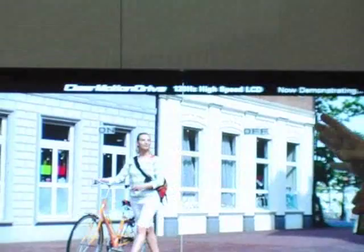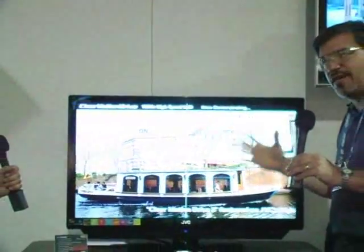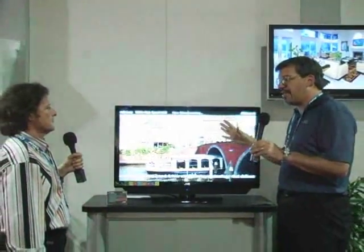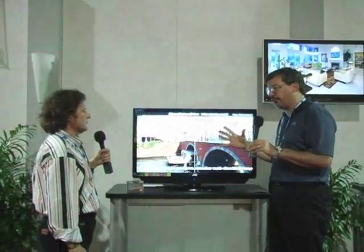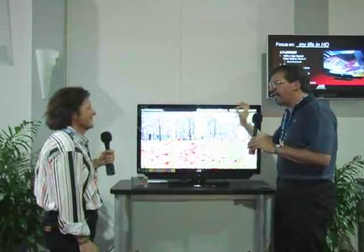We call this Clear Motion Drive 2. A normal TV, you see 60 pictures every second. With this TV, you see 120 pictures every second. For every real picture, there is a second picture that JVC creates. And for every dot in that new picture, we actually look at 8,000 other dots elsewhere to create that new dot.